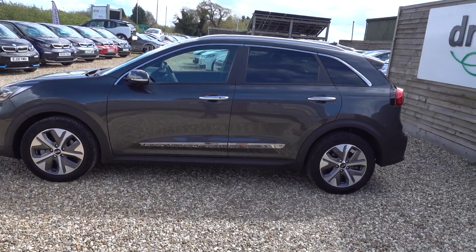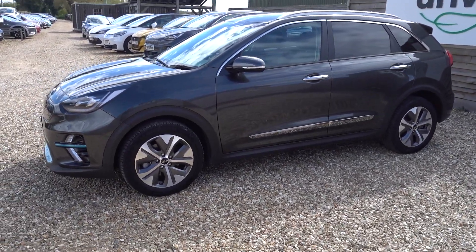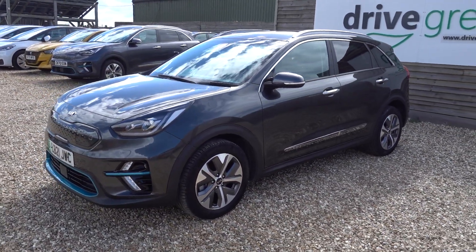Just going to take us for a quick walk around this Kia e-Niro. It's the 4 Plus, so it's the very, very top spec — a lovely spec on this car, which I'll go through in a bit.